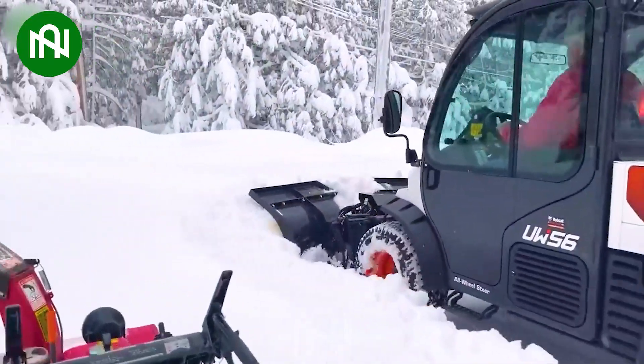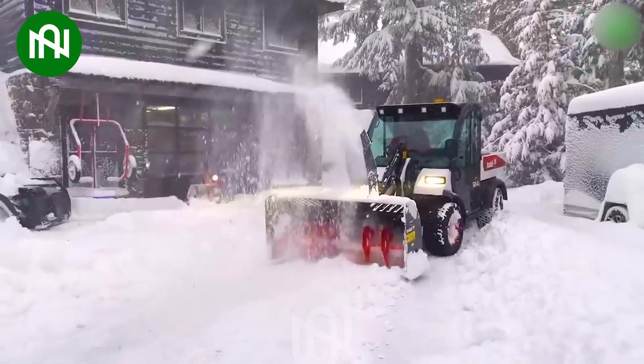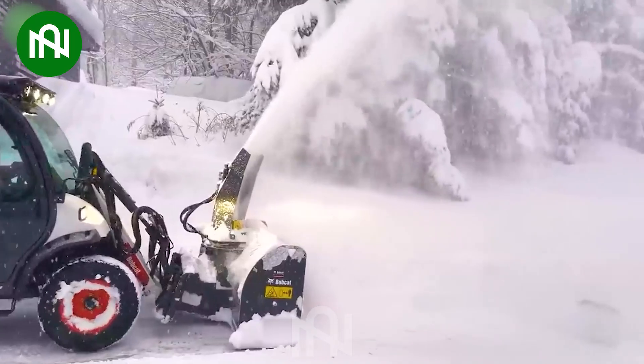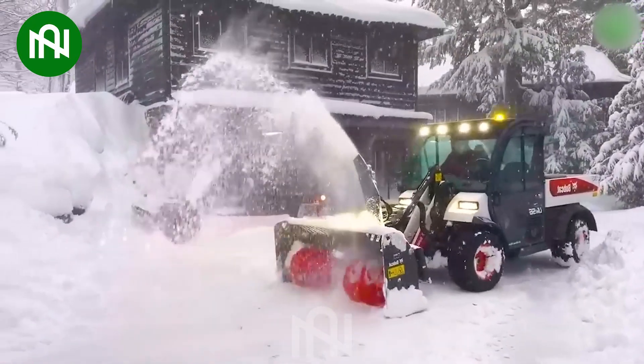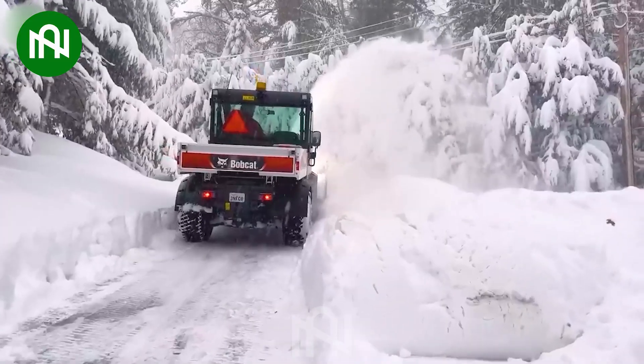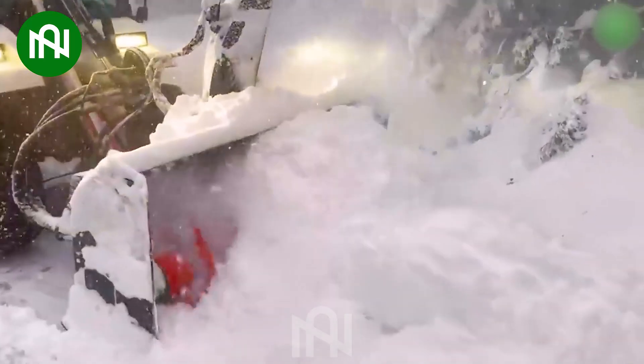The Bobcat UW-56 is a formidable snow-clearing machine, meticulously designed for efficient snow removal. With its robust design and powerful performance, it swiftly clears paths and driveways during harsh winter conditions, making it an effective and reliable choice for handling winter weather.